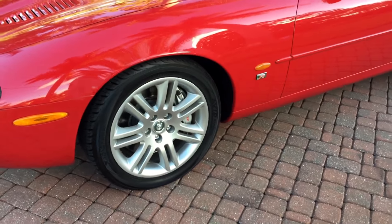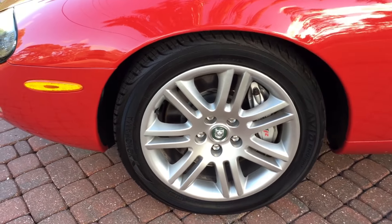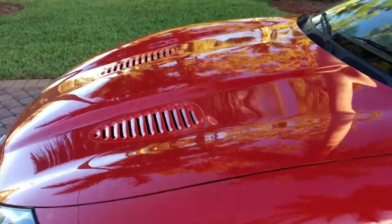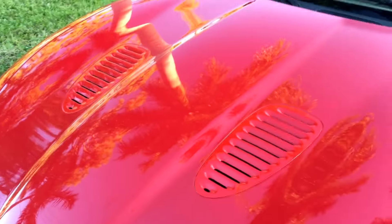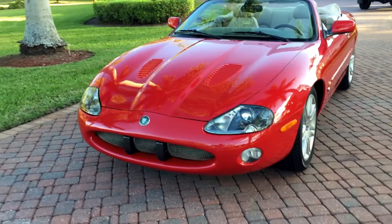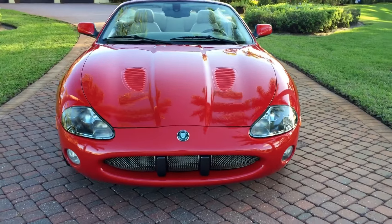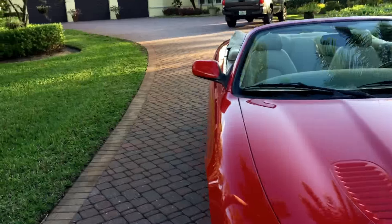You see that R badge on the lower fender, very special wheels and tires. Look at the size of those brakes — they're like dinner plates. Absolutely gorgeous big vents in the hood, and that 390-horse 4.2 breathes through a beautiful headlight assembly and special mesh grille at the front. The car is just absolutely gorgeous to look at.